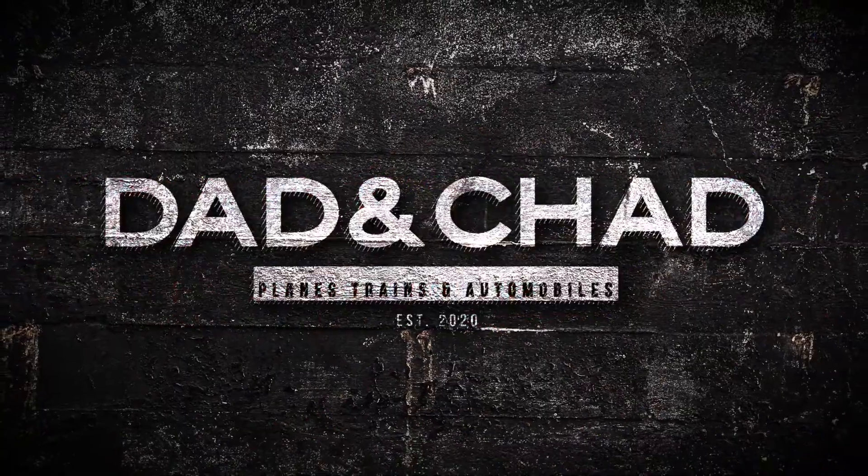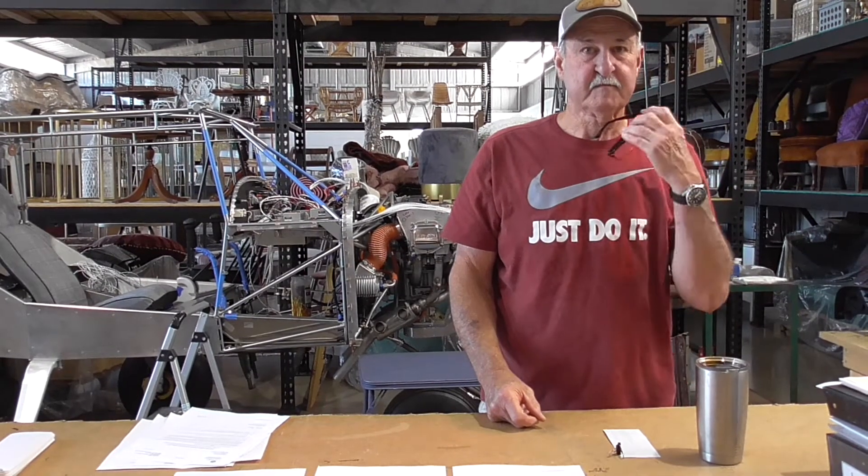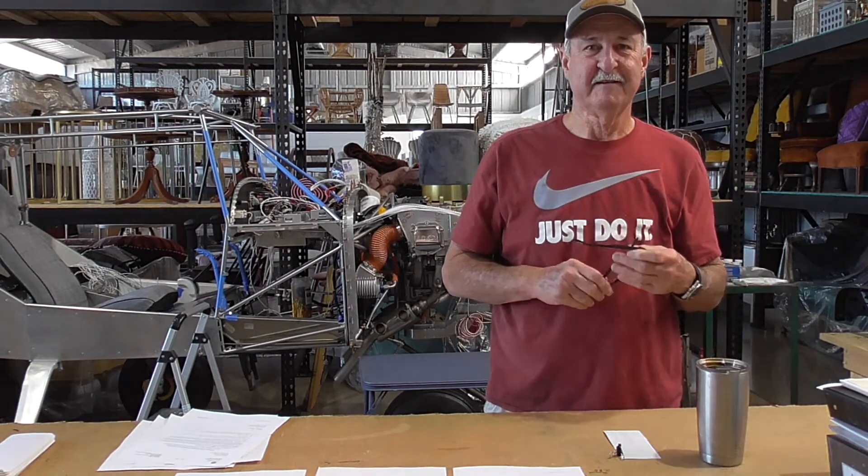And this is our channel. Let's do it again. All over again? Yeah. It died. Take two.